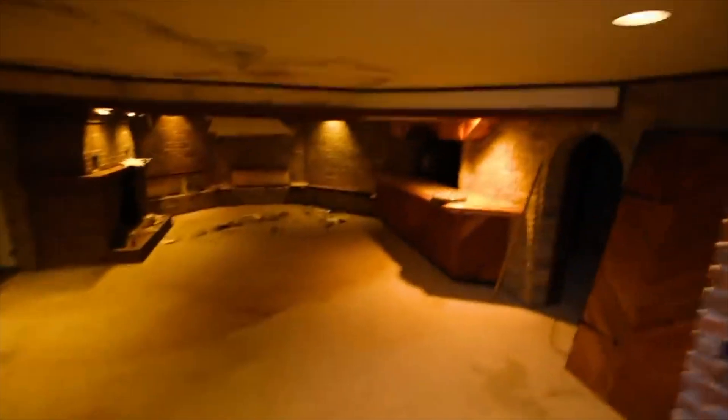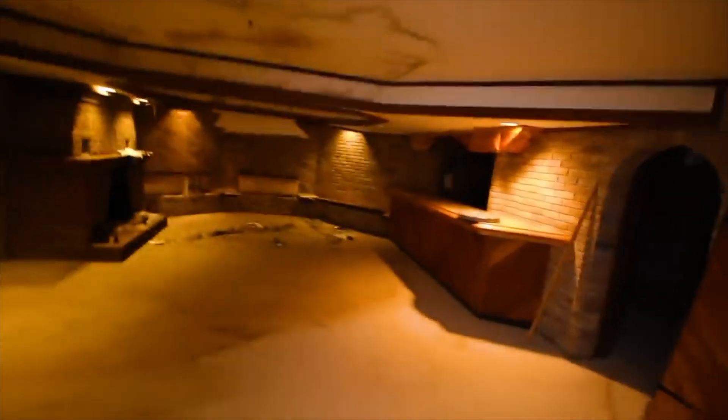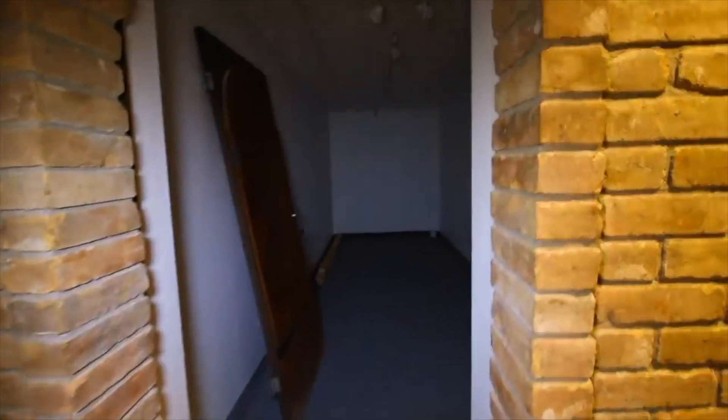Right behind the main staircase is the staircase going down to the basement. Oh my god, look at this — it's like a dungeon down here. Look at these little cave doorways with old medieval-looking doors. This is just a long narrow room; I don't even know what this is used for. But look at this — the bar down here and a fireplace.